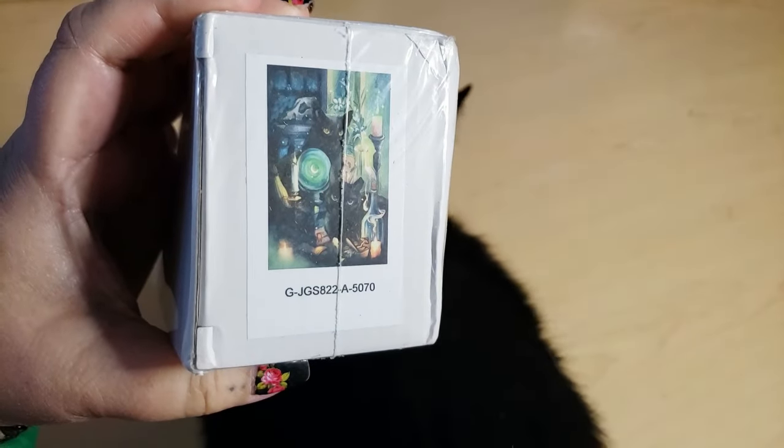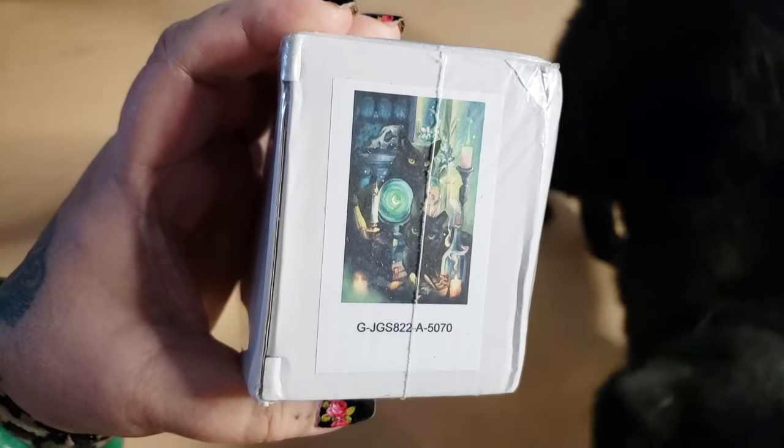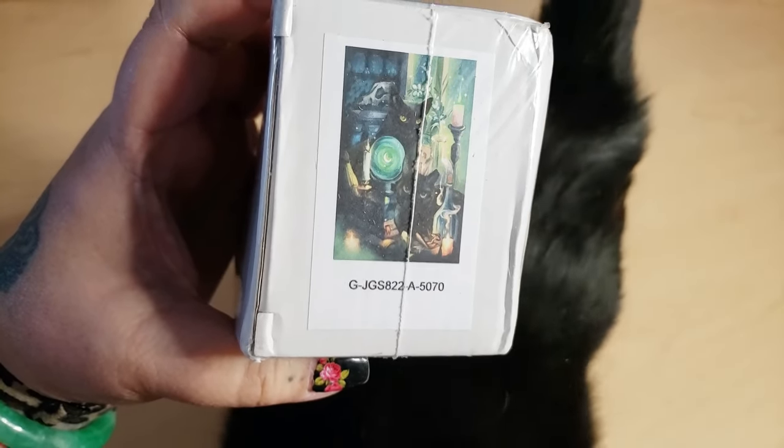Oh my God. Am I going to cry, Jade? I'm probably going to cry. Oh wow. Oh my goodness. So it looks like it's a custom — oh my God. It's custom artwork of my cats.